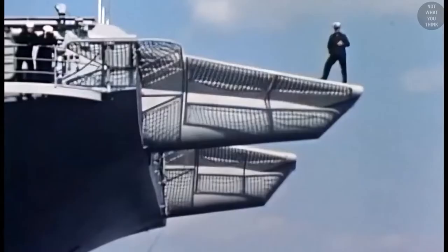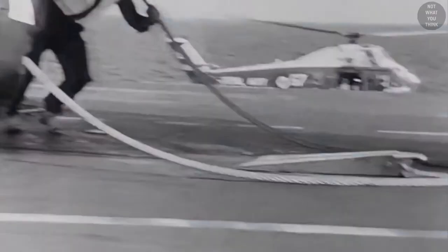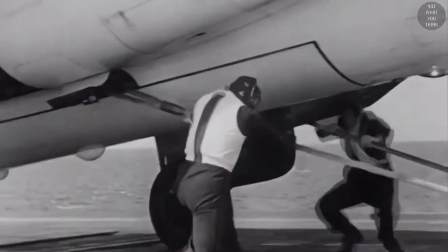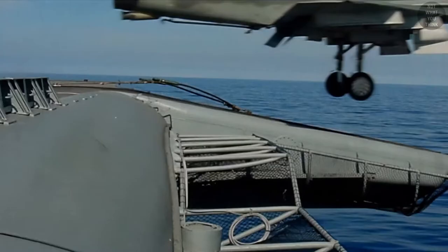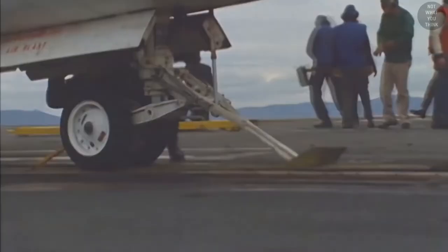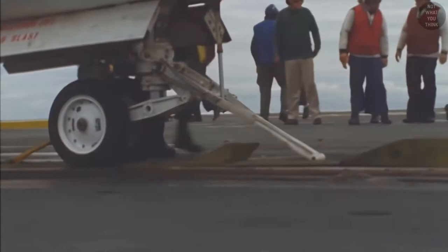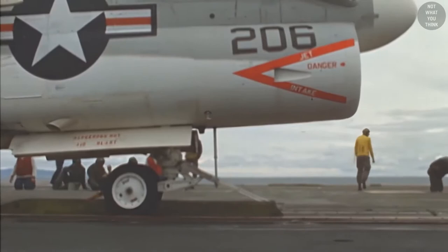An interesting feature was the two extensions at the end of the forward catapults called the bridle catcher. The bridle would link the shuttle to the aircraft and pull it down the catapult track at increasing speed. At the end of the track, the aircraft would depart into the air and the bridle would be flung into the sea — unless the carrier had a bridle catcher to recover it for reuse. Modern carriers no longer use bridle catchers, as bridles are now obsolete; instead, the catapult launch bar is directly attached to the nose gear of the aircraft.